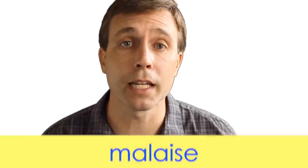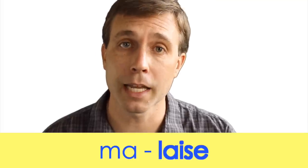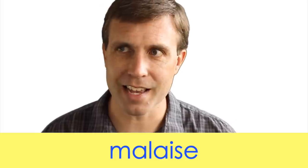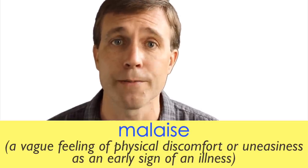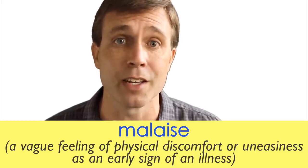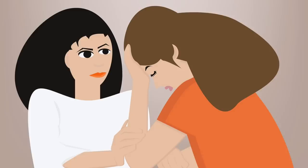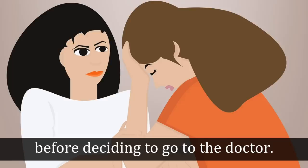Next is malaise. This word has two syllables and the stress is on that second syllable — malaise. This is not a great noun in terms of its meaning: it refers to a vague feeling of physical discomfort or uneasiness as an early sign of illness. If somebody is just starting to feel ill, they might experience malaise. For example: 'I experienced bad headaches and malaise before deciding to go to the doctor.'